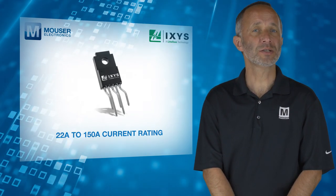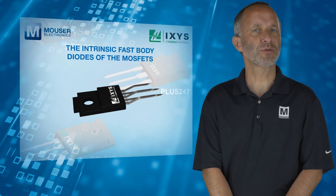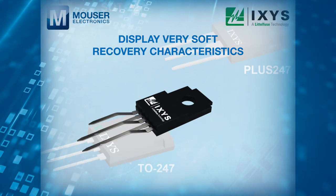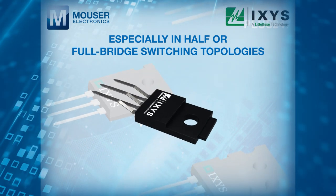These devices are optimized for soft-switching resonant mode power conversion applications. The intrinsic fast-body diodes of the MOSFETs display very soft recovery characteristics, minimizing electromagnetic interference, especially in half- or full-bridge switching topologies.